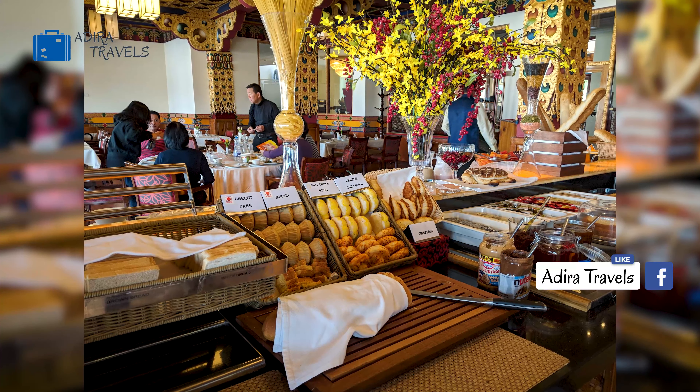The rooms here are extremely comfortable and spacious and most of the rooms provide you with a view of the beautiful city. Pricing of the rooms here starts from around 12,000 rupees.